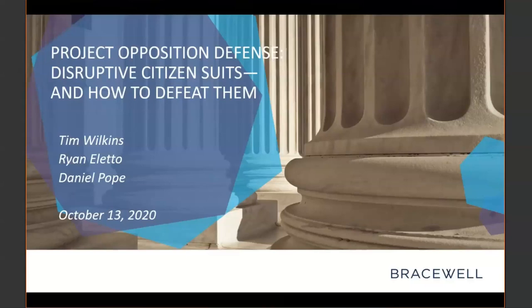I'll first provide some background info on citizen suits and potential defenses. Then I'll turn it over to Daniel to discuss preliminary injunction hearings. Finally, it will be our anchor leg, and with speed reminiscent of Usain Bolt, Tim will spend the final few minutes of the presentation covering best practices before and after an incident that could lead to one of these citizen suits.